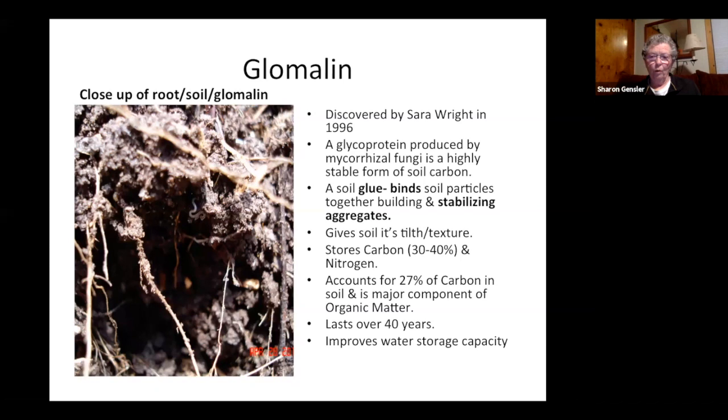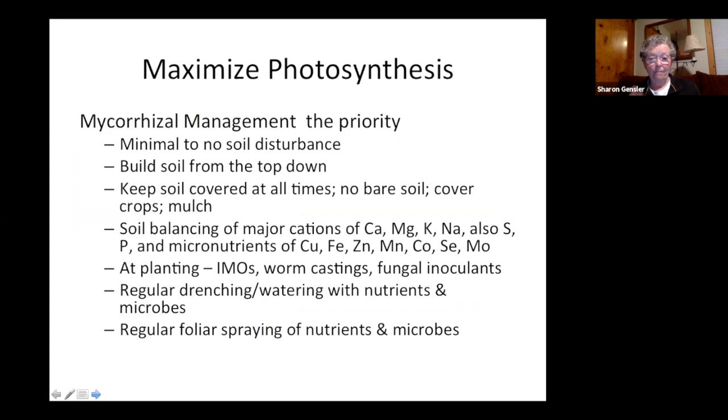What makes the aggregates is something called glomalin — the glue that holds soil particles together. This is very important because that glue can store carbon long-term — I've read 40 years, I've read 100 years. Glomalin is produced by fungi, so making our soil fungi happy is critical. Fungi love the rough stalks of plants and wood chips — ligneous material — to digest, so we want to maximize that and maximize photosynthesis.